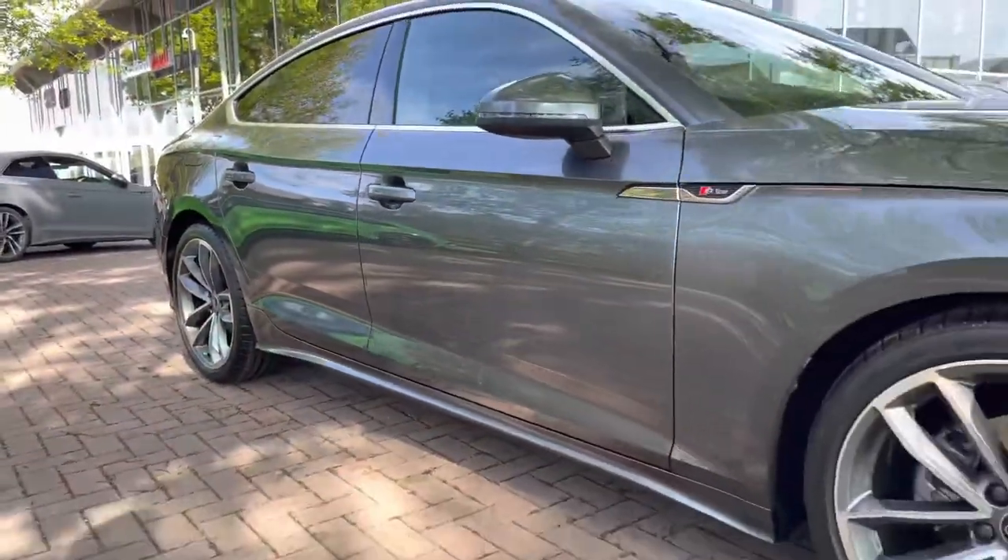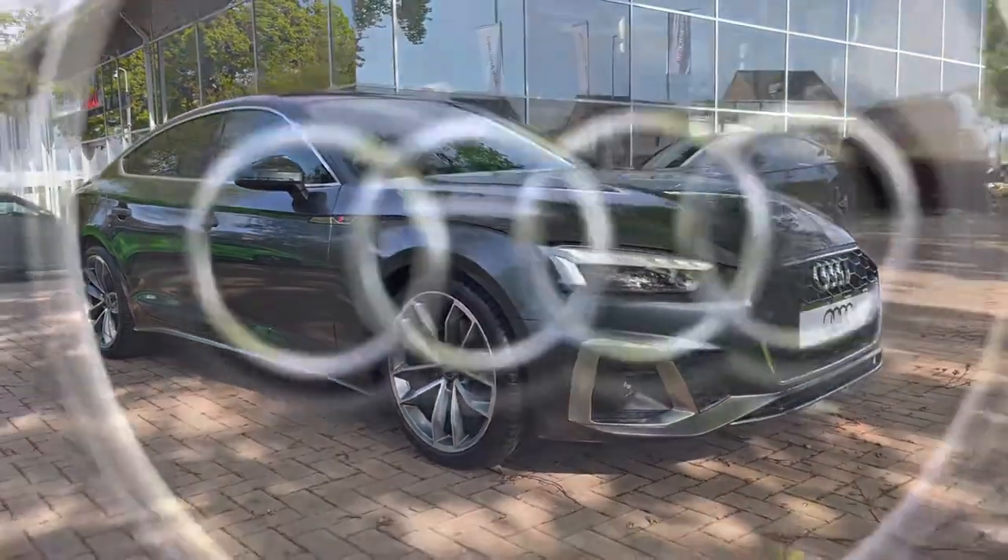So that just completes our 360 walk around the vehicle — now time to check out the interior controls and technology.